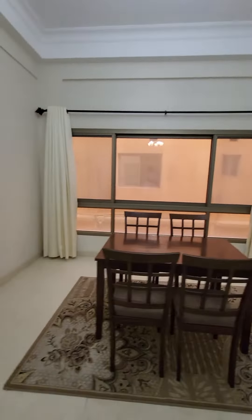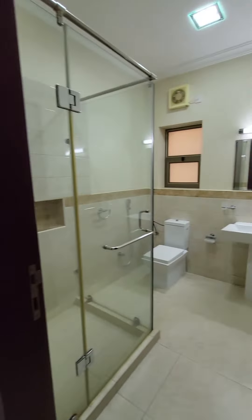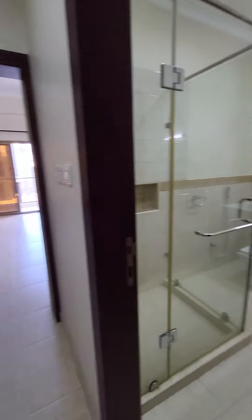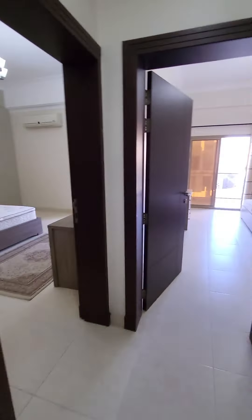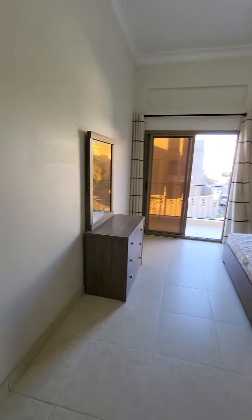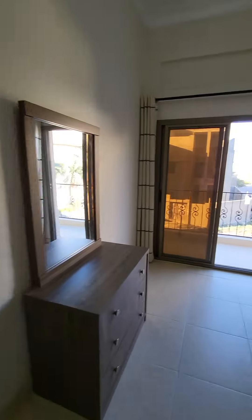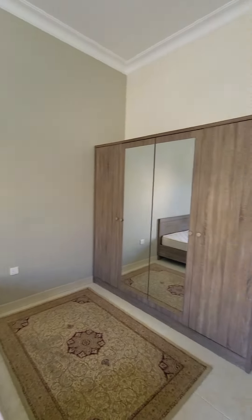Now we are going to the other side. Here is the common bathroom. On this side, a small storeroom is also available. First, we go to the common bedroom — you can see the size of the apartment is good, and there is a balcony also available.